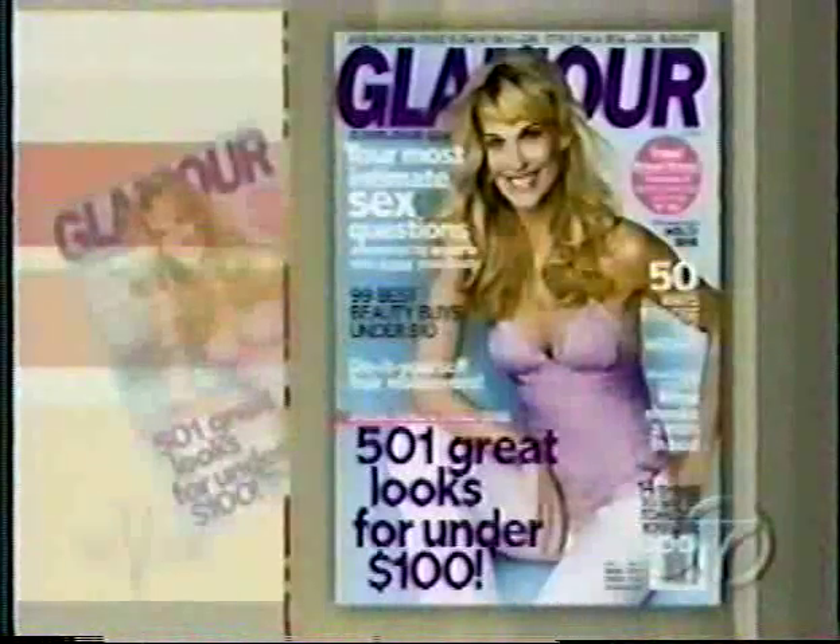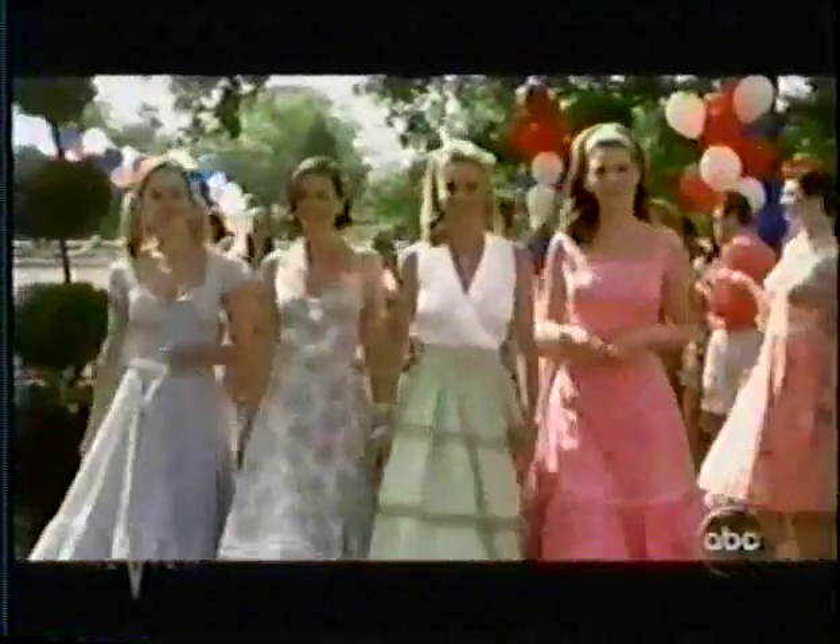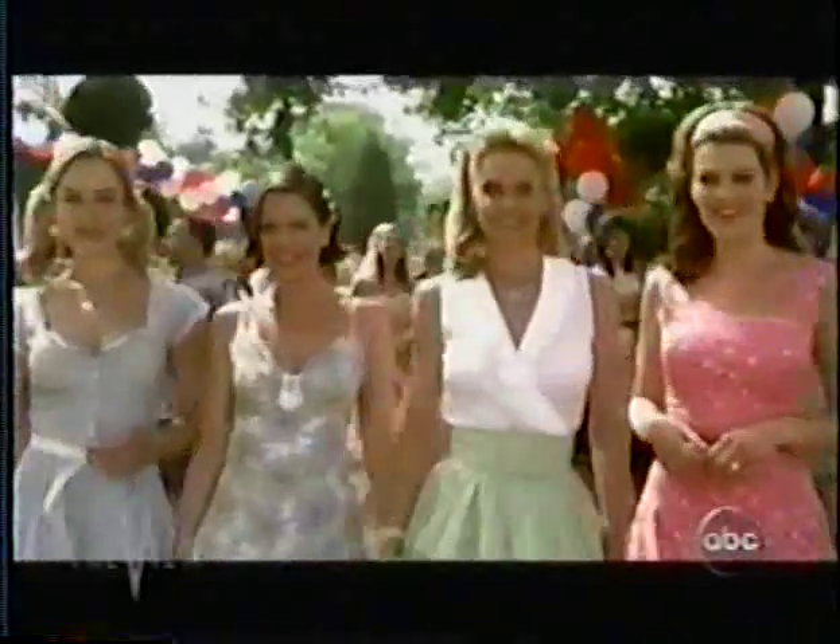We are about to give you terrifying proof that anyone can be transformed into a Stepford Wife, by giving the women of The View the full treatment with the help of Glamour Magazine's executive fashion editor, Susie Valoff-Schwartz. The key to being the perfect Stepford wife is to wear pink, the perfect dress, big hats or headbands, high heels, and basically shop till you drop.